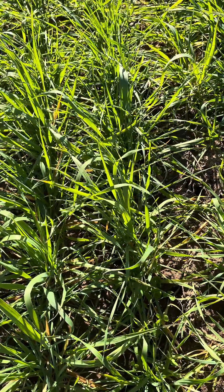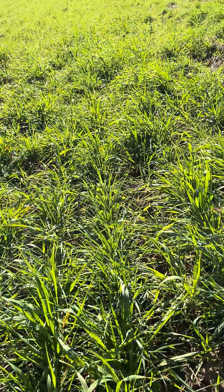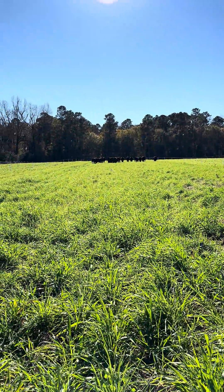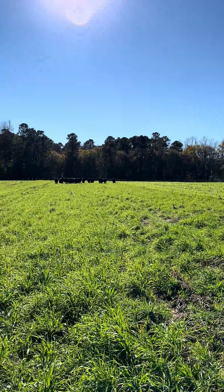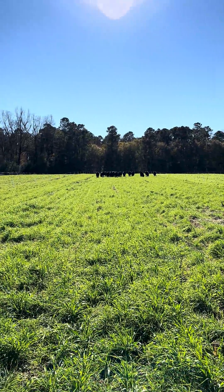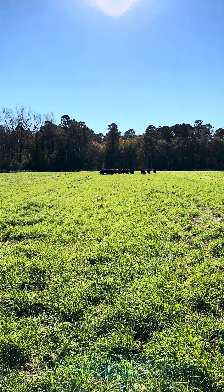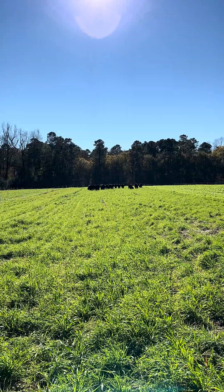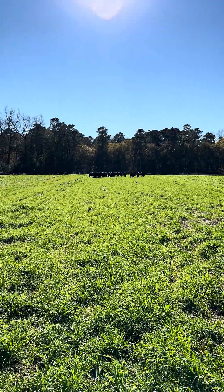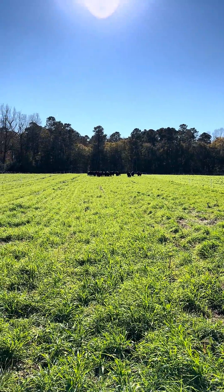We don't see a lot of red grass fully established yet, just because it's not the timing to see that based on the climate conditions that we had and also the timing of the season. But I just turned these animals in this pasture. They already walked through half of the paddock and they're currently grazing there towards the back.